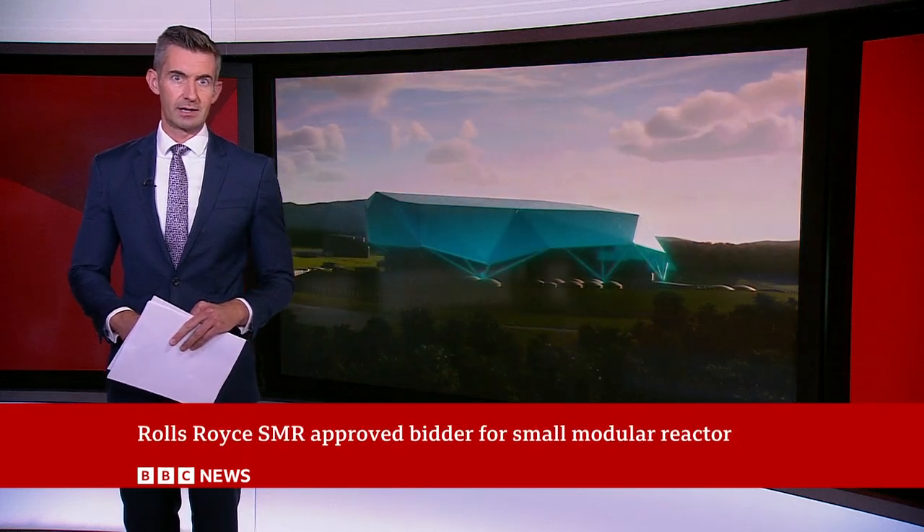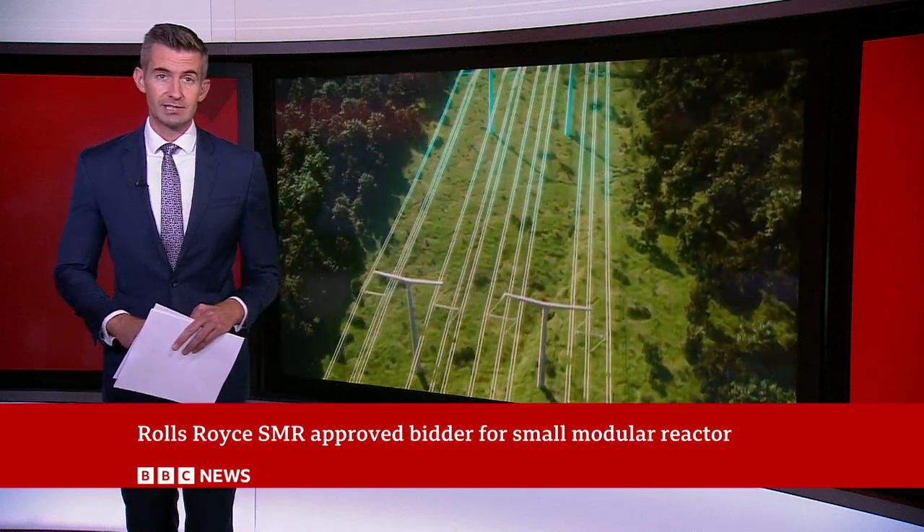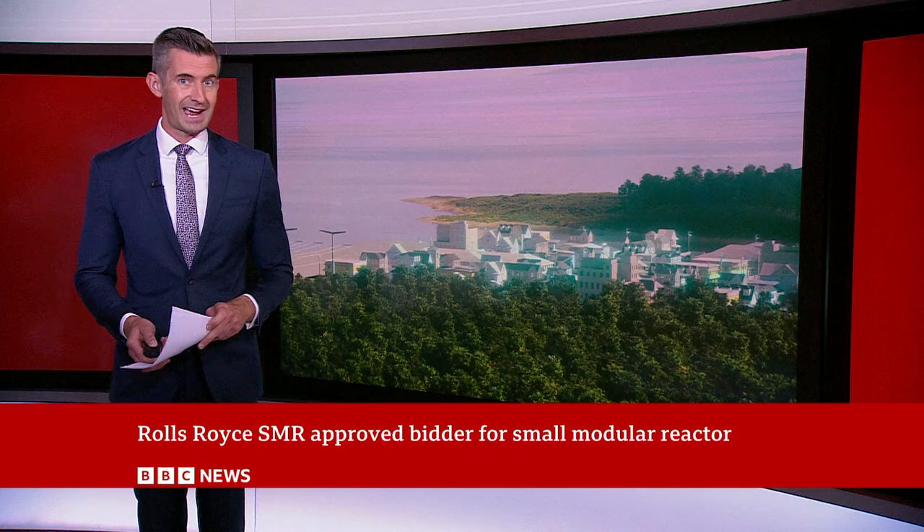Rolls-Royce SMR, which has long provided nuclear reactors for things like submarines, was announced as the preferred bidder for the UK's small modular reactor programme.